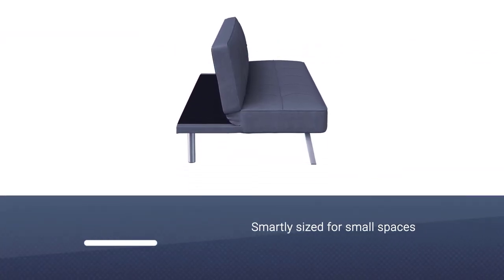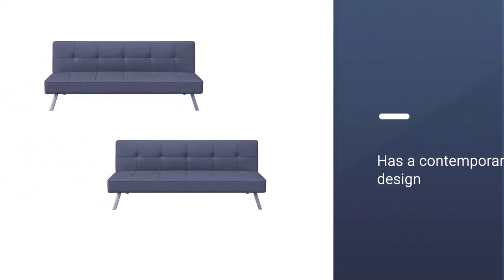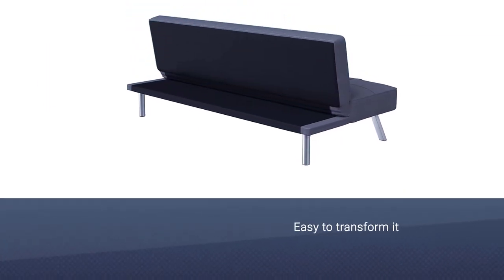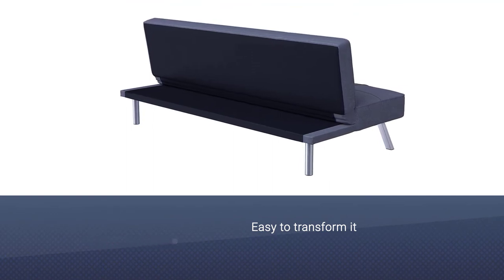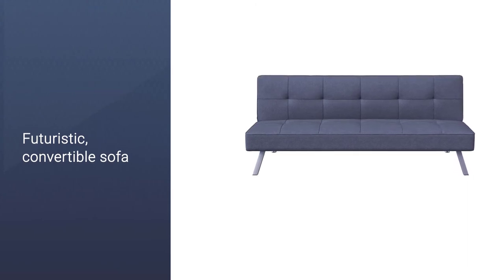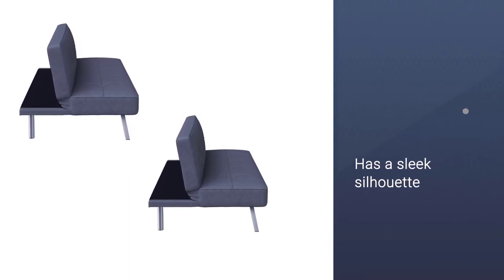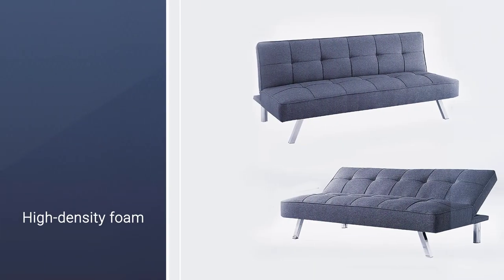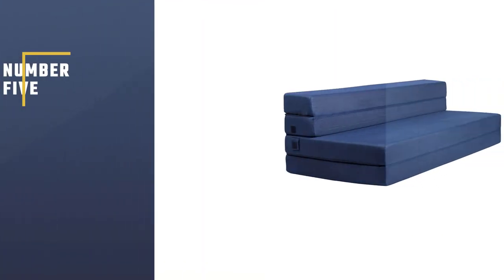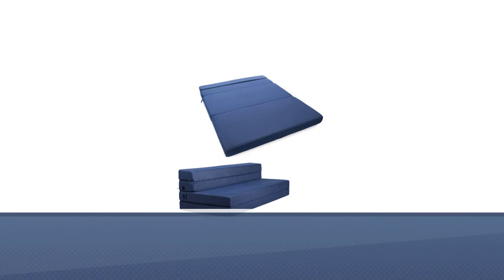Number four: Serta Rain Collection Convertible Sleeper Sofa. If your budget is on the tighter end of the spectrum but you still need an affordable option, this futon sleeper sofa from Serta's Rain Collection is an excellent value. Smartly sized for small spaces like compact apartments, it has a contemporary design that will look great anywhere, and it's easy to transform from a sofa to a bed. This convertible sofa has a sleek silhouette with high-density foam, a tufted seat and back, and modern chrome legs.